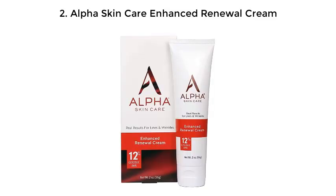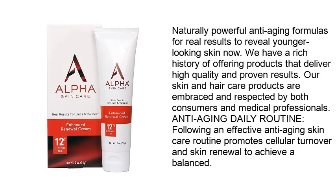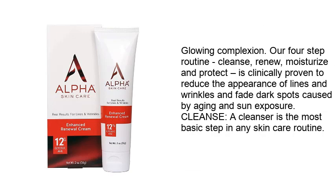Number 2: Alpha Skin Care Enhanced Renewal Cream — naturally powerful anti-aging formula for real results to reveal younger-looking skin. They have a rich history of offering products that deliver high quality and proven results. Their skin and hair care products are embraced and respected by both consumers and medical professionals. Following an effective anti-aging skin care routine promotes cellular turnover and skin renewal to achieve a balanced, glowing complexion.